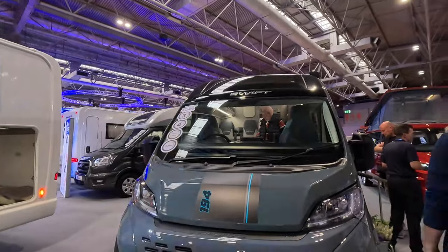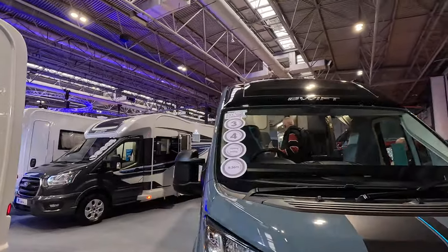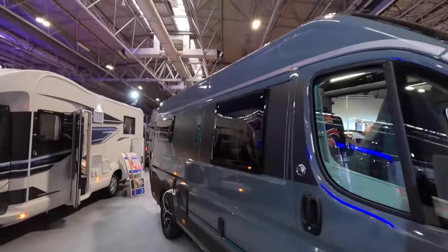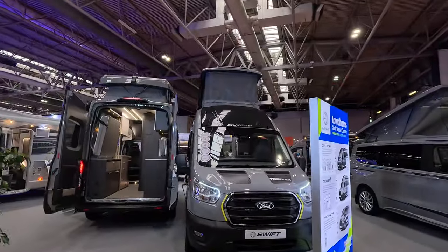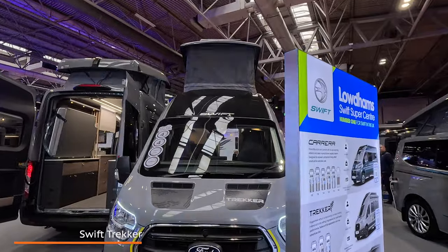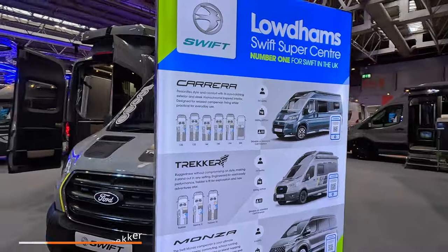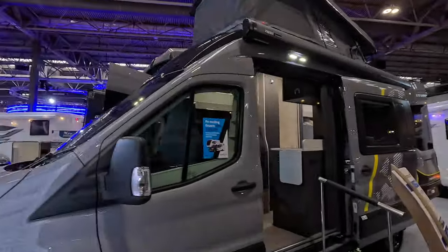There's also the Swift 194. We also have a Swift on a Ford — the Swift Trekker. There's the Carrera, the Trekker, and the Monza. Let's have a look in the Trekker.